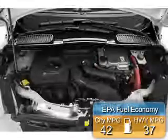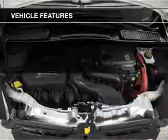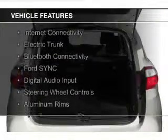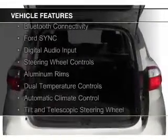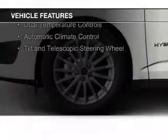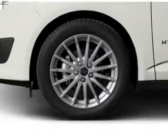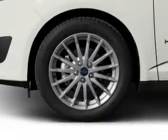Great fuel efficiency saves you money by requiring fewer trips to the gas station. The features include internet connectivity, electric trunk, Bluetooth connectivity, Ford Sync voice activation, digital audio input, steering wheel controls, aluminum rims, and dual temperature controls.